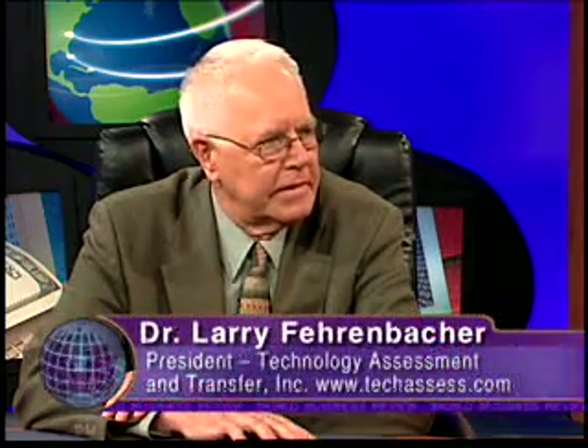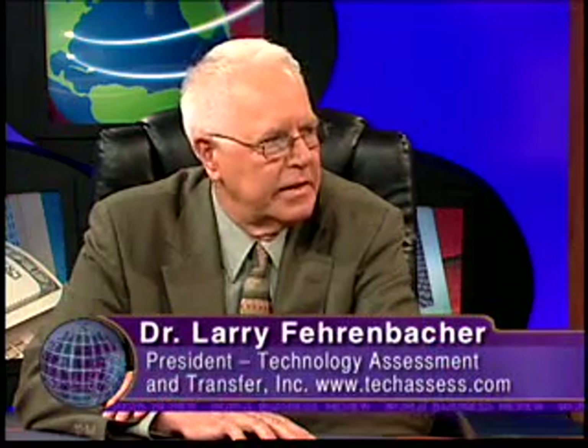Larry, tell our viewers what the chief concern is regarding current technology. Well, current windows and domes used on missile seekers and reconnaissance pods either cut off too early in the infrared region, or they suffer blindness at high aerodynamic speeds, and they're very, very prone to erosion from sand and rain. So with these new emerging systems, you need better materials with better performance in the mid IR and better resistance to rain and sand erosion.